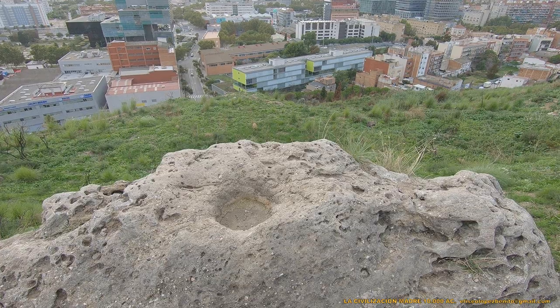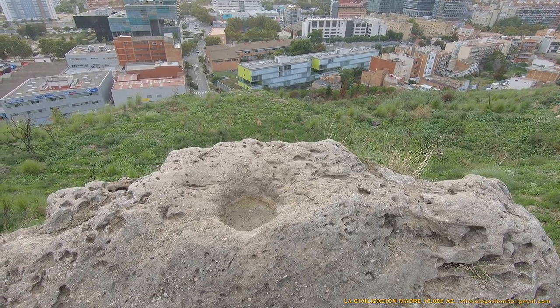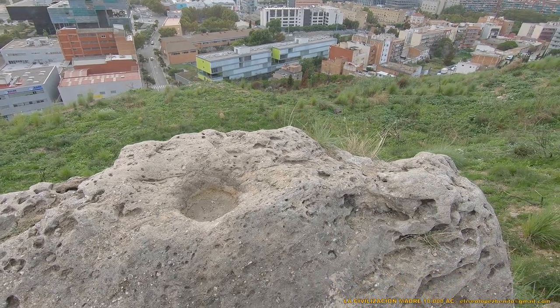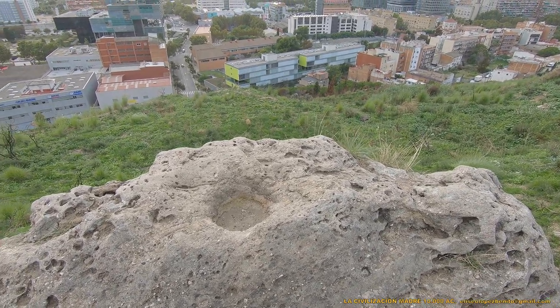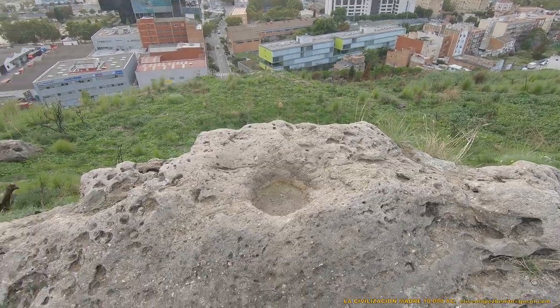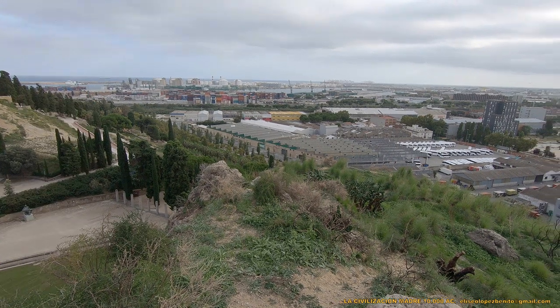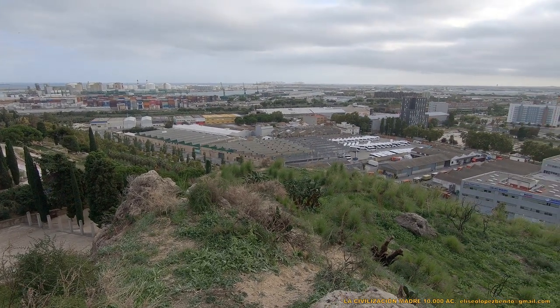Estamos en un antiguo centro sagrado de la civilización madre. Por eso se hallan estos altares aquí y no en otro lugar. Pues este es el último, bueno, de los últimos.